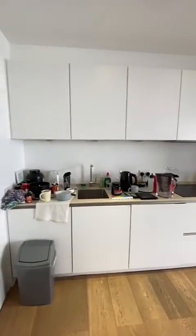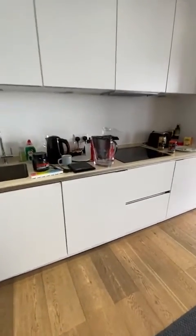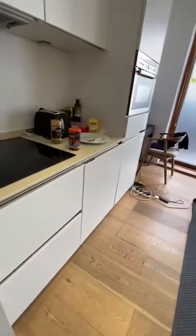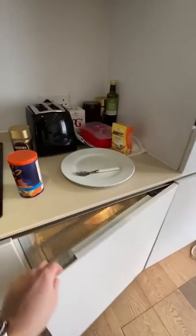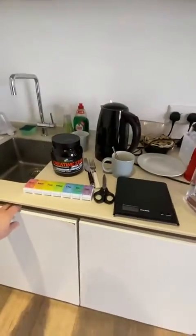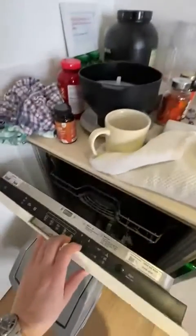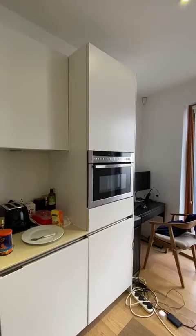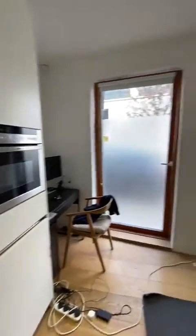In terms of appliances, you do have a washing machine with a drying function, a fridge freezer, additional storage, and a dishwasher. You've got all the integrated appliances: a combination oven, microwave, and grill, plus an induction hob. All Neff appliances — all very, very good.